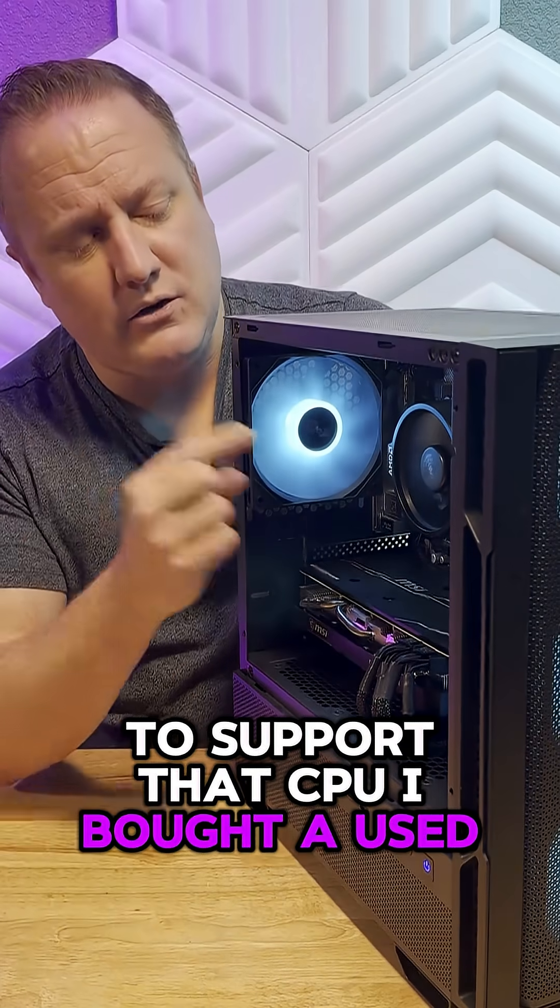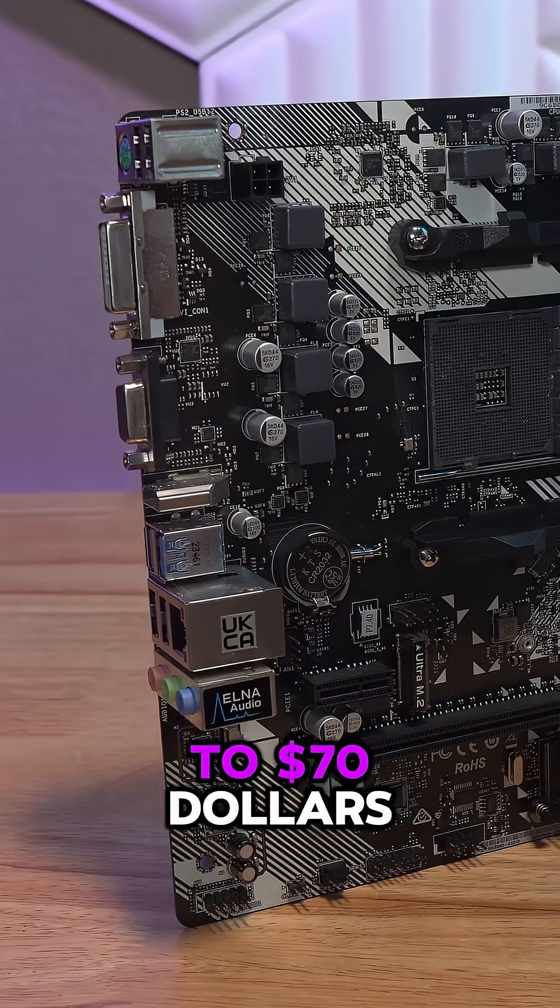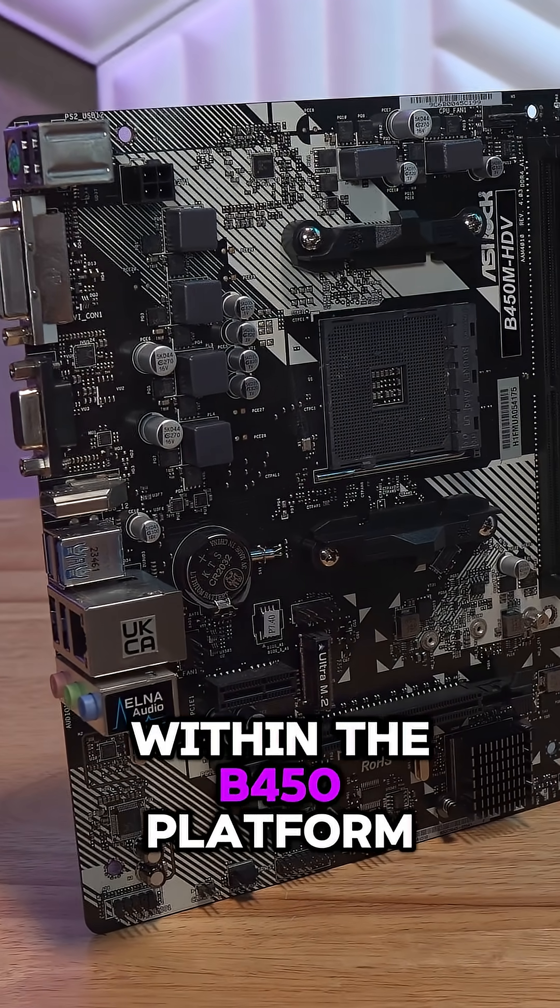To support that CPU, I bought a used motherboard off of eBay — the Asterok B450M — basically trying to keep my spend at about $65 to $70 within the B450 platform.